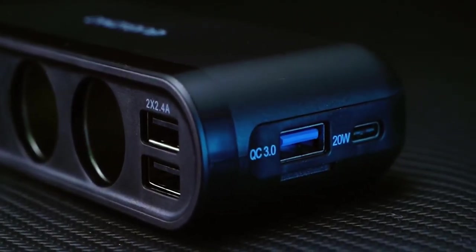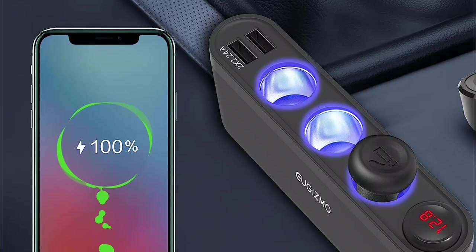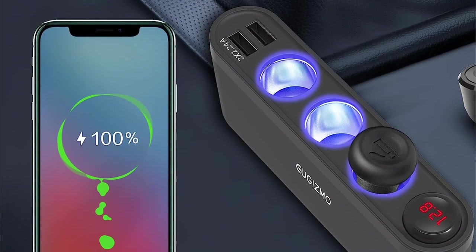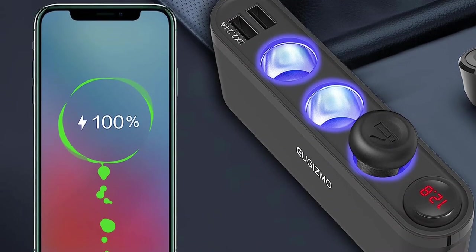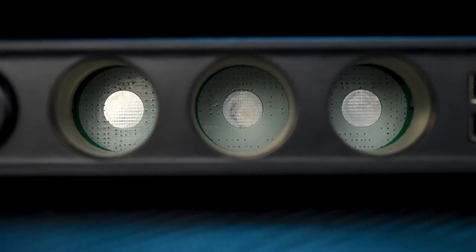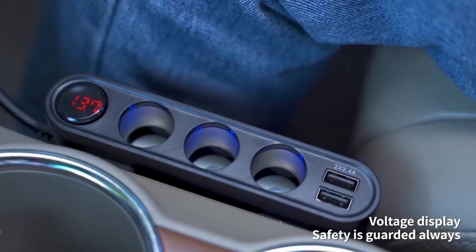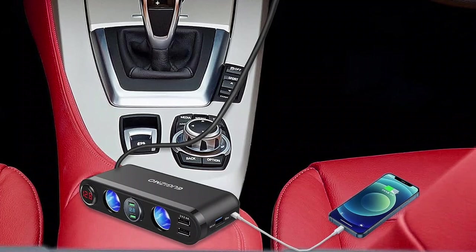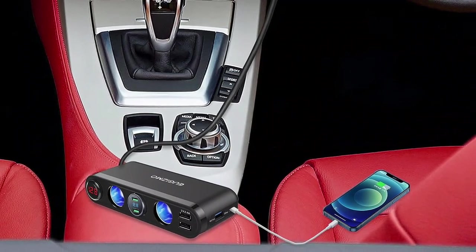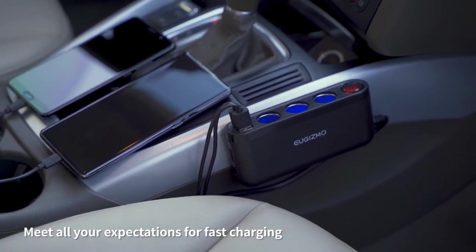Moving on to the premium range of options for a cigarette lighter splitter, we have a great product coming from UGISMO. This is also one of the most versatile options on this list with the highest power capacity. If you use multiple devices at the same time, you will need a similarly versatile cigarette lighter splitter with a handful of output ports — and for that, the UGISMO Car Cigarette Lighter Splitter will be the best choice.